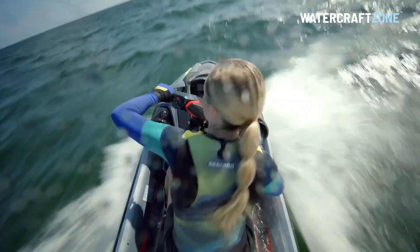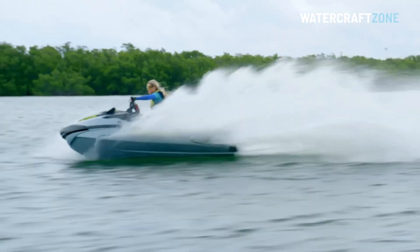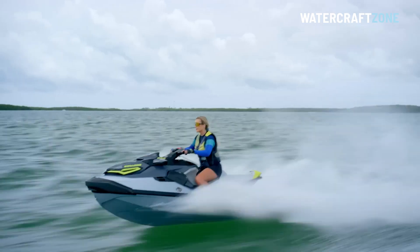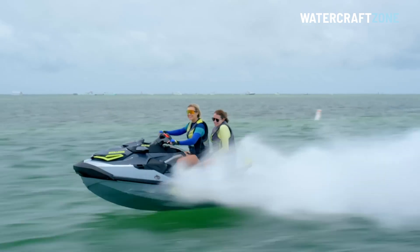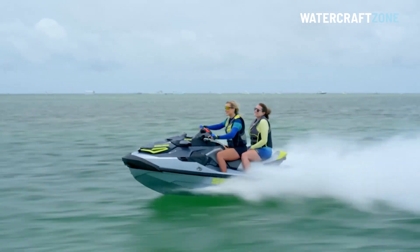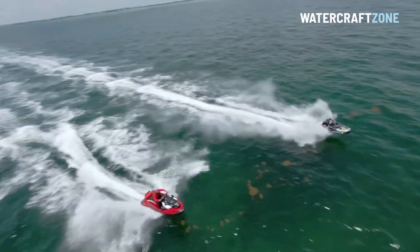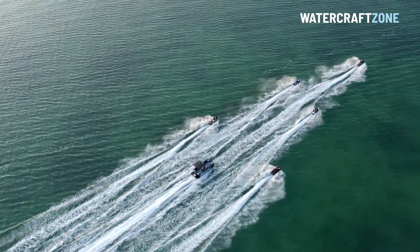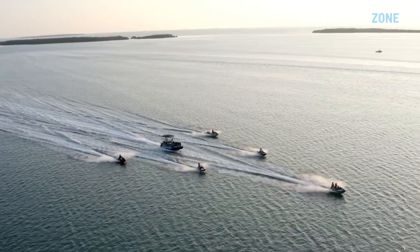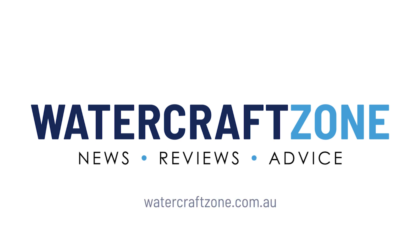We're keen to test out the new 2024 Sea-Doo models later in the year, so be sure to check back with us. In the meantime, please go to watercraftzone.com.au where we have a lot more detail on the 2024 Sea-Doo models you see here, as well as the 2024 Yamaha Wave Runner line-up and the latest from Kawasaki Jet Ski. Please hit like if you've enjoyed this video and subscribe to our channel so you don't miss any future updates and so that we can grow our jet ski community.